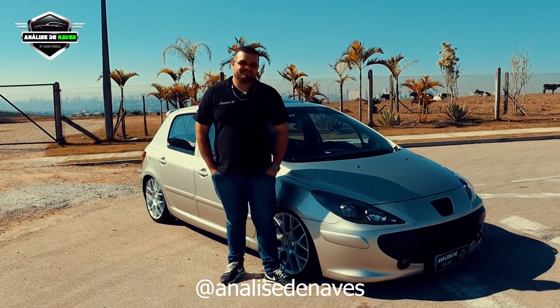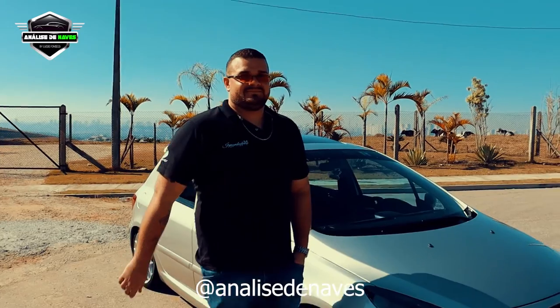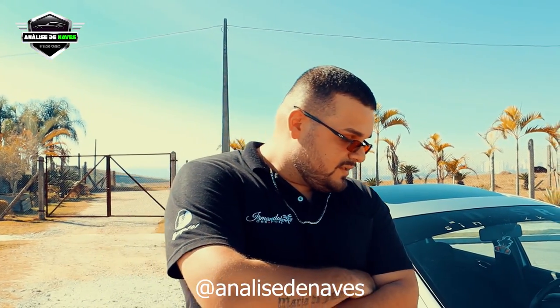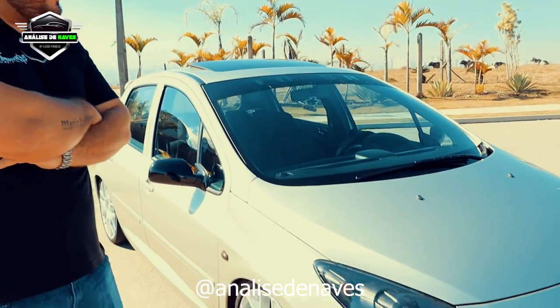Hoje é dia de conhecer o projetinho do Peugeot. O dono do carro é o Jefferson. Conta um pouquinho pra galera quem é você, o que você faz da vida. Prazer, rapaziada, meu nome é Jefferson. Sou do Garage 141, detalhamento — o pessoal já conhece aí. Trabalho com detalhamento automotivo. E aqui é o acaranga meu, meu projeto de uns dias já.